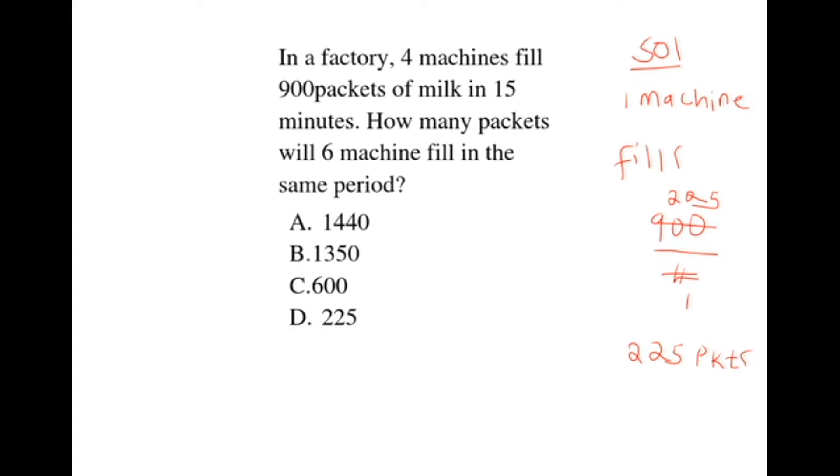The question asks how many packets will six machines fill in the same period? Therefore, we take 6 times 225, which gives us 1,350 packets. Therefore, our correct answer is B, which is 1,350.